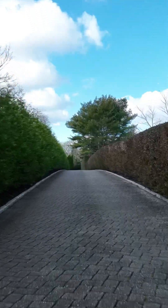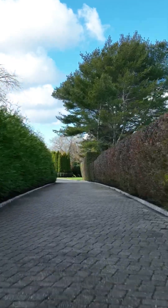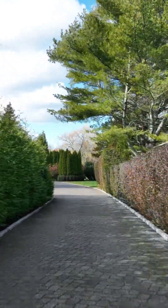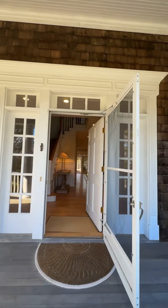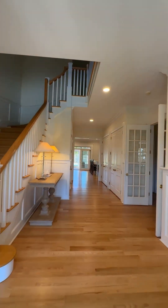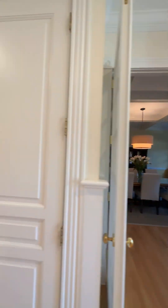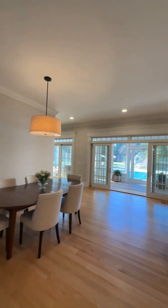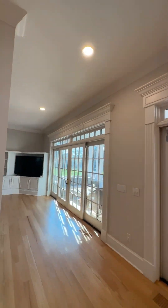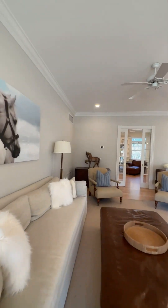Welcome to 15 Bridal Path in Remsenburg, an exceptional seven-bedroom, nine-and-a-half-bath estate situated beyond a gated entry. The 6,500-square-foot cedar-shingled traditional home sits gracefully on an expansive 2.3-acre flag lot offering unparalleled privacy and luxury.